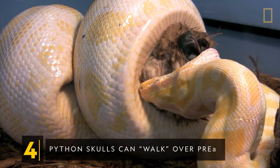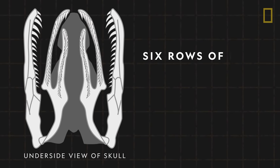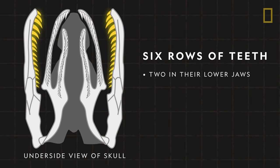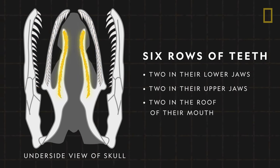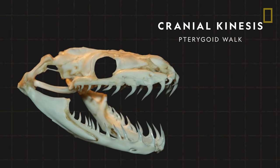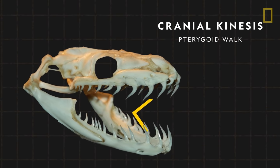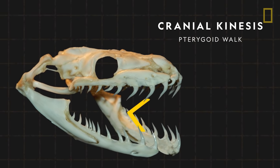Python skulls can walk over prey. Pythons have six rows of teeth in their skulls — two in their lower jaws, two in their upper jaws, and two more in the roof of their mouth. Through a phenomenon called cranial kinesis, or pterygoid walk, each of these rows can be moved independently, which allows snakes to drag prey into their throats without the use of front limbs.